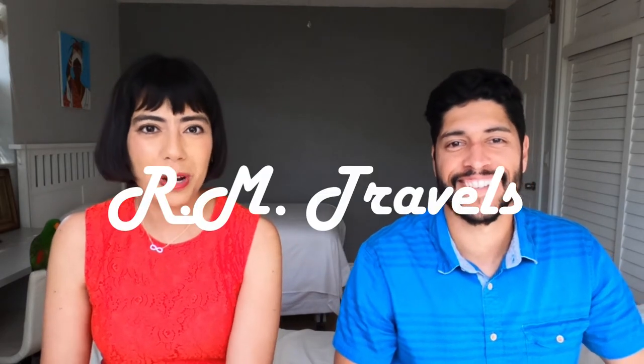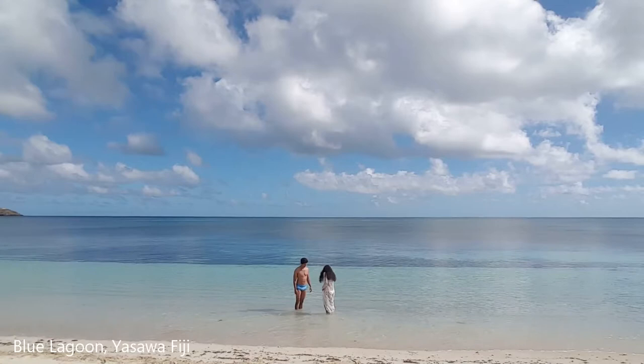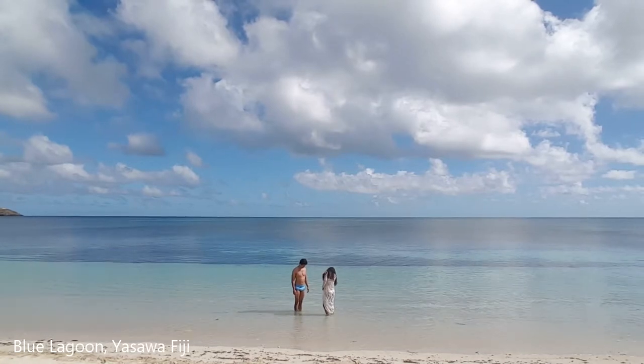How's it going everyone, my name is Roger and I'm Mayra, welcome to RN Travels. In this video we're going to share with you some of the most beautiful beaches that we have visited around the world, and we hope to inspire you and help you visit those beaches too. Let's go.